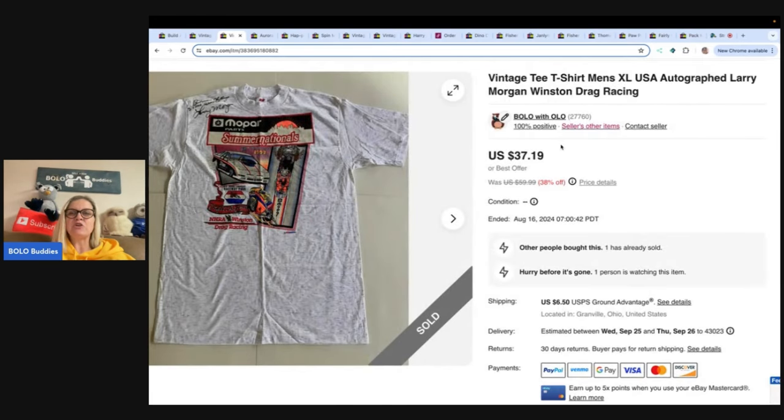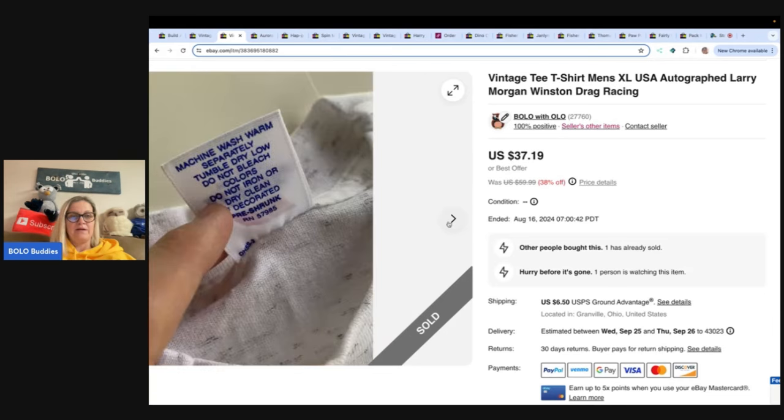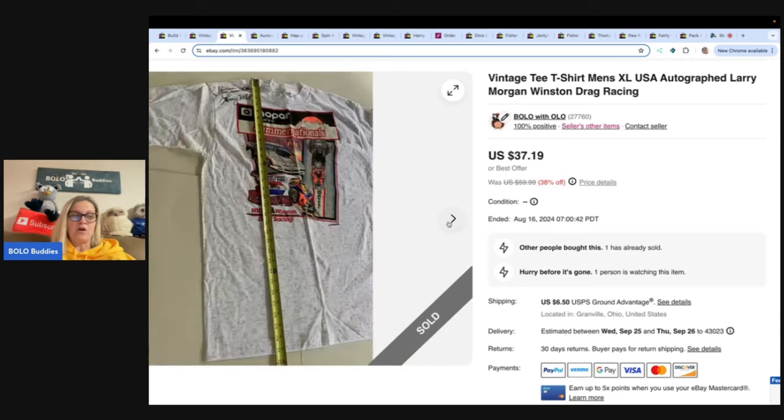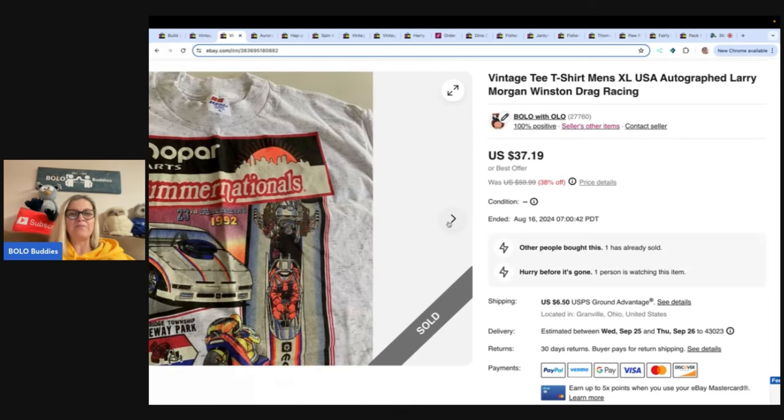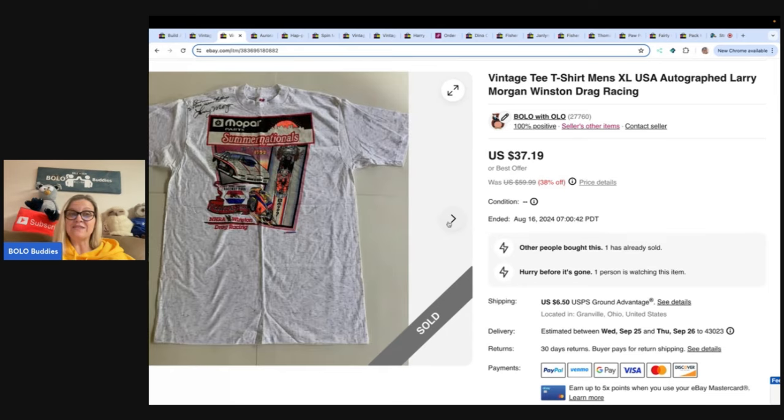This is a vintage t-shirt, men's extra large, Larry Morgan Winston drag racing. This is from a garage sale where I got all of these for a dollar. I wish I would have bought them all — I was kind of getting out of clothing and I don't really like to list clothes anymore, so I didn't buy a whole lot, and I should have. Garage sale $1, sold it for a best offer of $34 plus shipping.